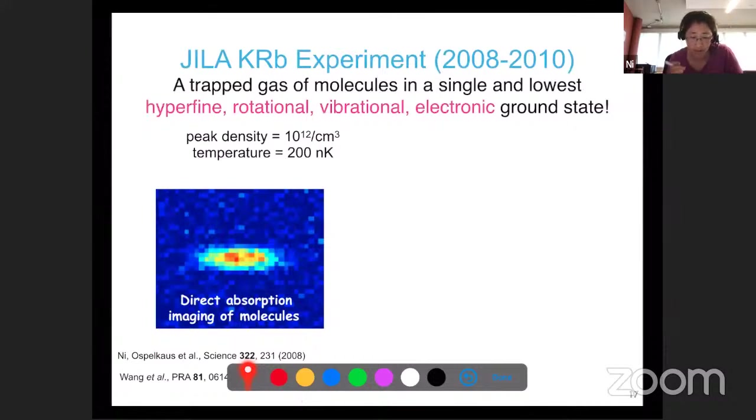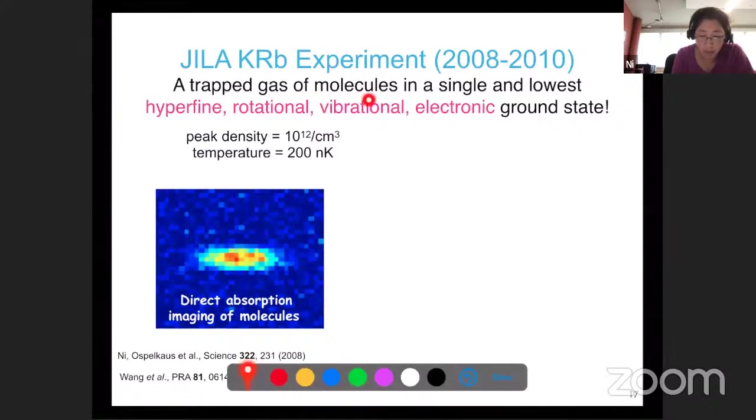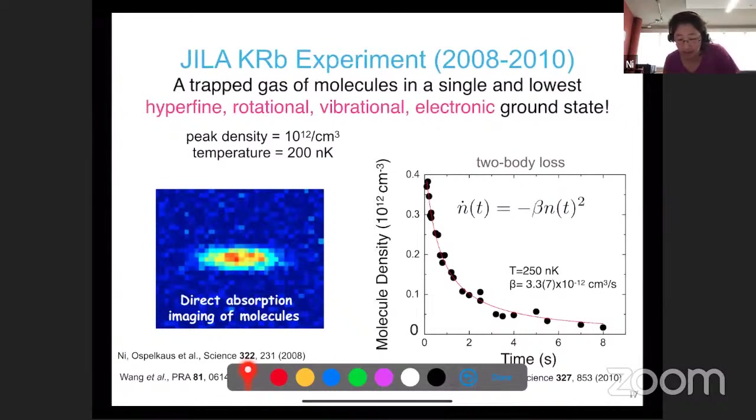Let me start by saying the total control of molecules was first achieved for the polar molecule case in the JILA-Ye experiment, using a technique I've already introduced. What was available was a trapped gas of molecules in a single lowest ground state. All quantum degrees of freedom can be controlled, prepared in their ground state at a temperature of hundreds of nanokelvin and density of 10^12 per cubic centimeter. But what was immediately surprising was that they didn't live as long as we had hoped - instead of minutes, they lived on the order of seconds, and they were decaying with a two-body process.